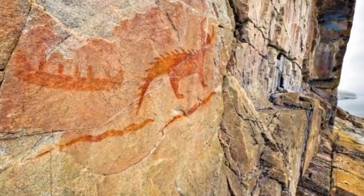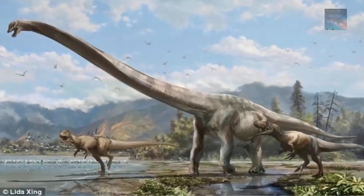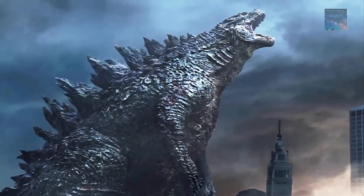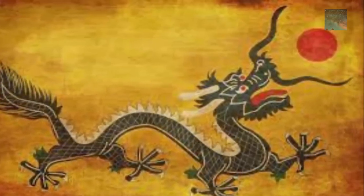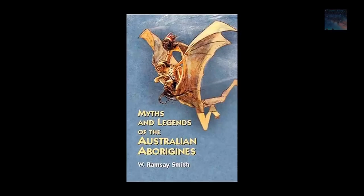Thousands of researchers are convinced that there is enough evidence to at least suggest that in the distant past, mankind and dinosaurs lived alongside on earth. So where's that conclusive evidence? If we take a look at written and oral legends, we will find stories of incredible creatures in nearly every ancient culture around the globe.